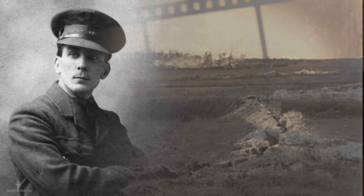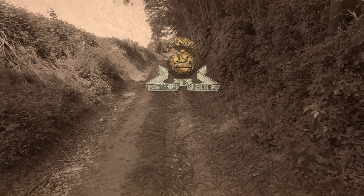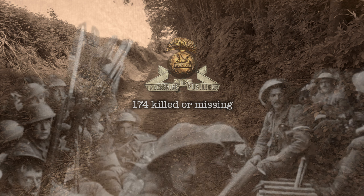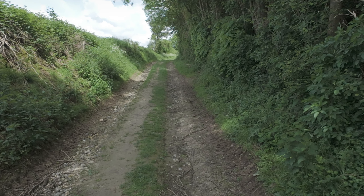Geoffrey Malins continued filming on the front, but by the end of his first year, he had been wounded twice, deafened and badly shaken by explosions and gas. In June of 1918, he was medically discharged from duty. On the opening day of the Somme, the 1st Lancashire Fusiliers suffered 486 casualties, of which 174 were killed or missing. It is likely many of the men seen here fell that day. The sunken lane lies without plaque or memorial, but the faces and fears of men captured there by Malins' camera that day will forever serve to memorialise the men that never returned.